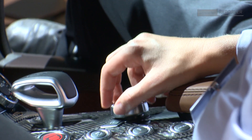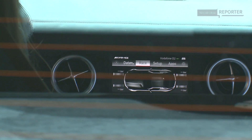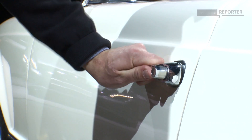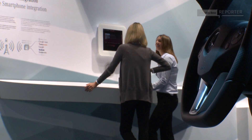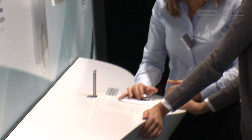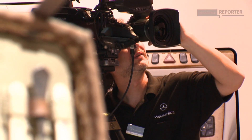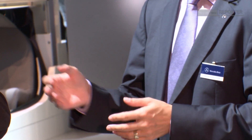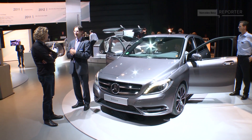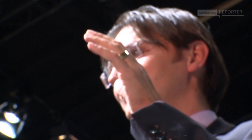I am here at the Telematics Tech Day, an event where Mercedes-Benz shows the yesterday, today and tomorrow of in-vehicle infotainment and telematics. With me is Johan Jungwirth, President and CEO of Mercedes-Benz Research and Development North America, working in Palo Alto, California, right in the Silicon Valley.